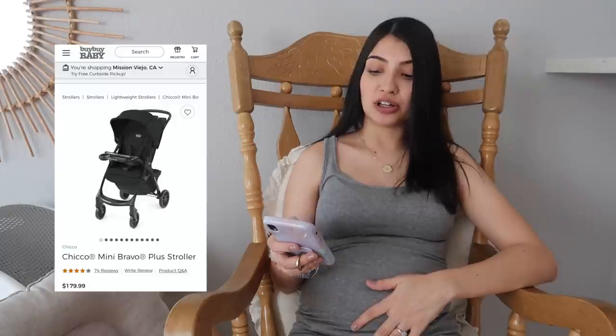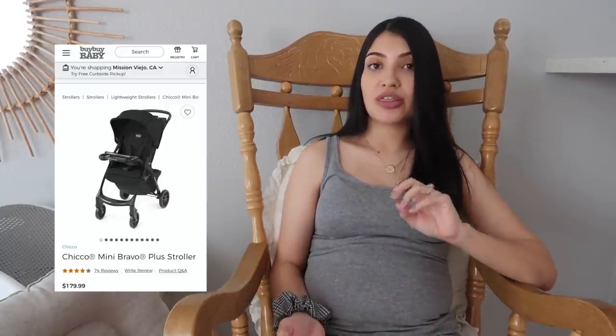The stroller I went with is also by Chicco — their Mini Bravo Plus stroller. It isn't the regular stroller that comes bundled with the infant car seat. You can save money buying the Bravo travel set bundle, but the original stroller that comes with the KeyFit 30 had poor reviews — a lot of people said the wheels get stuck. So I spent a little more and went with the Mini Bravo Plus, which had really good reviews. They work together but don't come as a set.